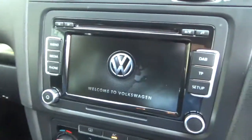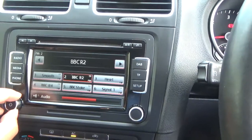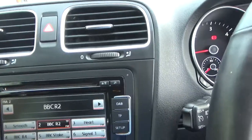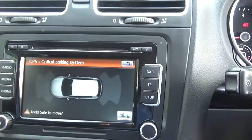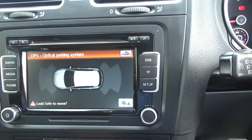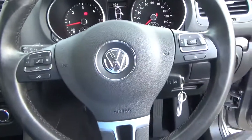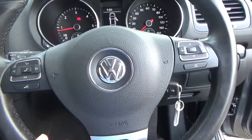Stereo, CD, DAB radio — air conditioning. Got the optical parking system as well, so it shows on the screen where the vehicle is in relation to any objects around it. Five-speed manual gearbox, multi-functional leather steering wheel, Bluetooth connection, on-board computer.